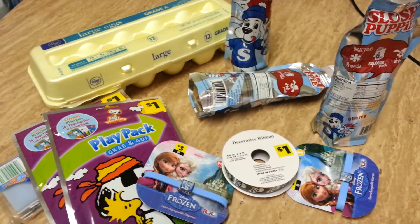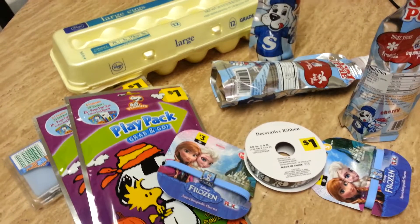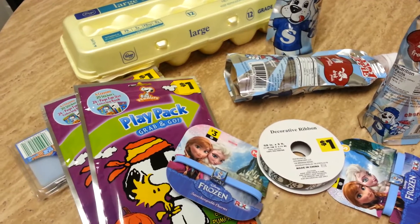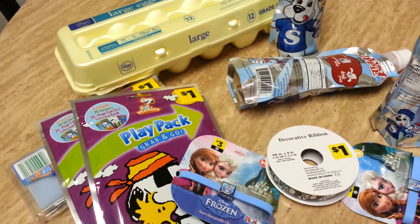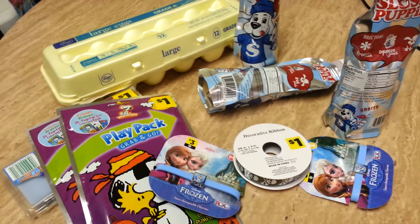Dollar General had a lot of their spring and summer outdoor decor at 33% off, and some of their summer toys were 25 to 50 percent off.